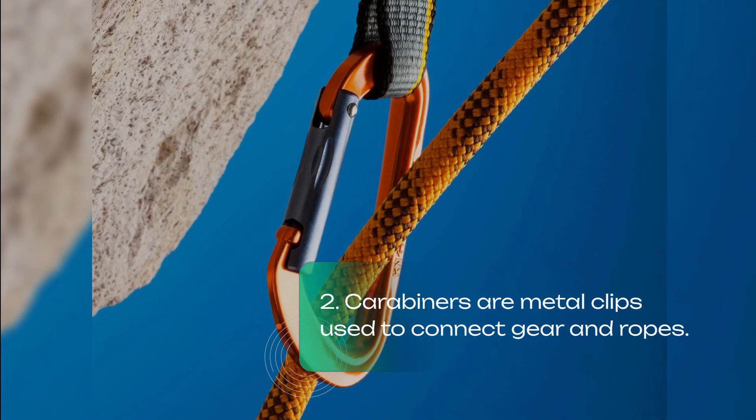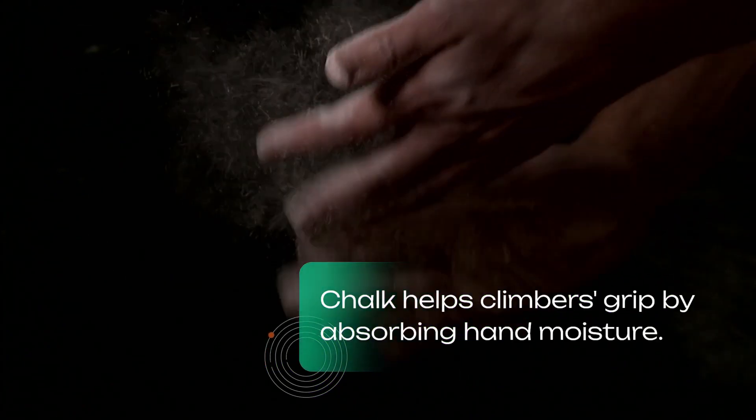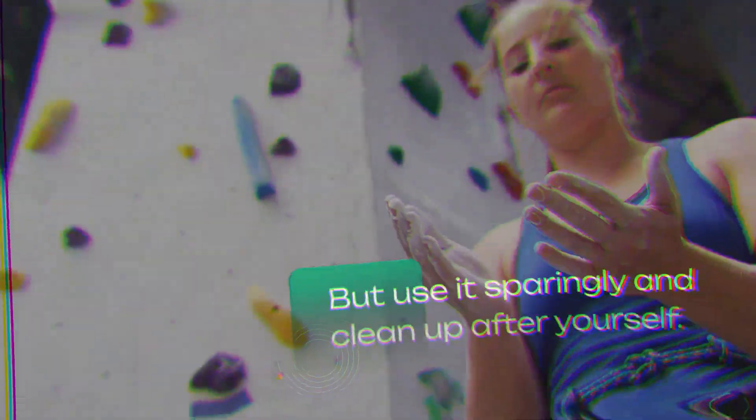Carabiners are metal clips used to connect gear and ropes. Make sure to get ones with secure spring-loaded gates. Chalk helps climbers grip by absorbing hand moisture, but use it sparingly and clean up after yourself.